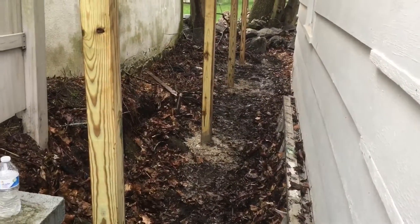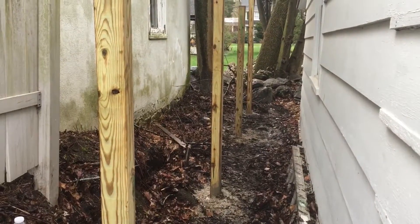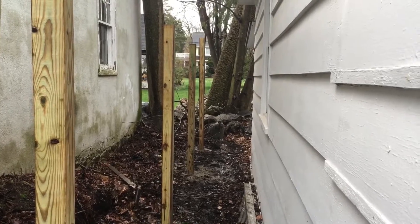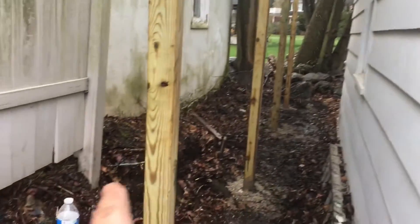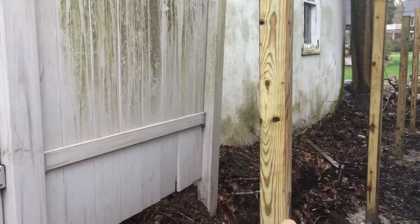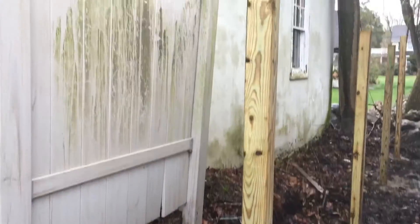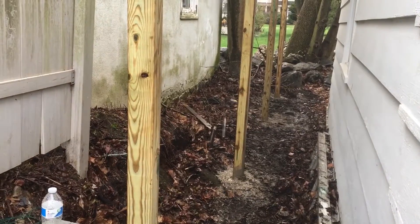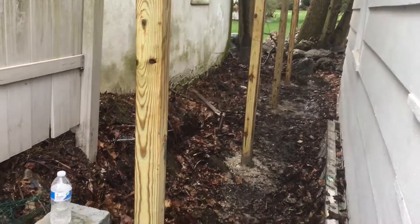The posts are set — 8 foot on center like we talked about. That last post is only 70 inches because we're not going any farther than that. From here to this section here, I'm going to put in a piece just to block this off so it looks finished from start to finish. I'll be back tomorrow after this sets up, and we will put the sections up.